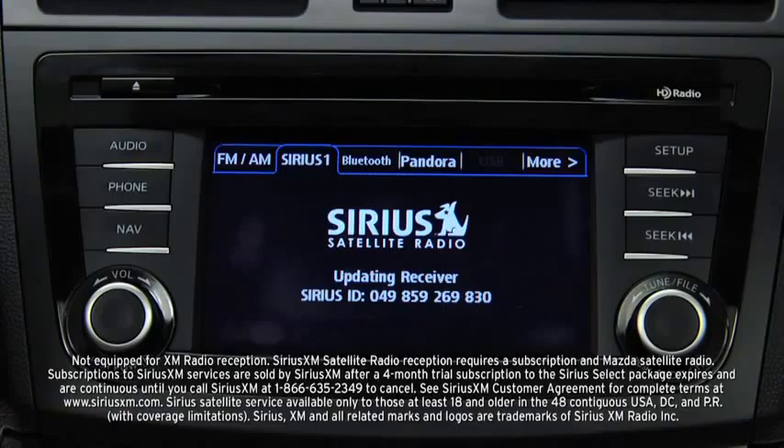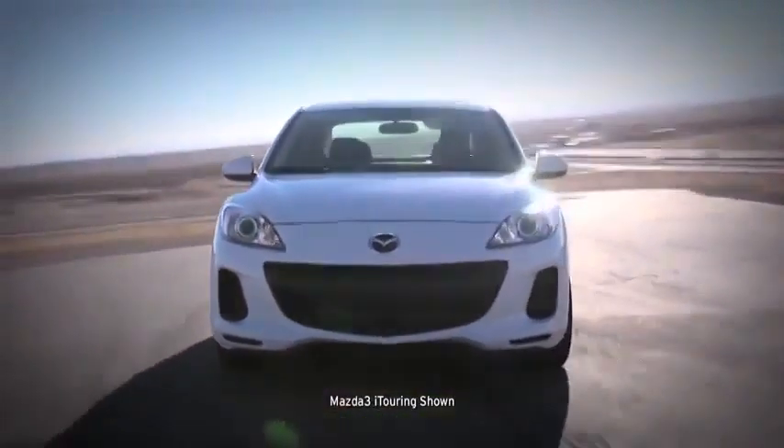It's Sirius XM satellite radio ready, and it even adjusts the volume to your cruising speed.